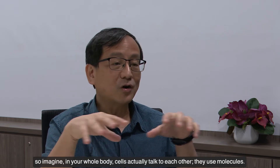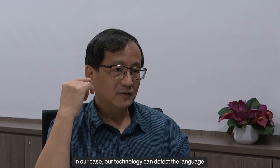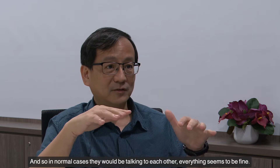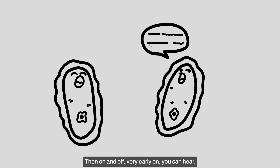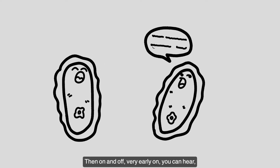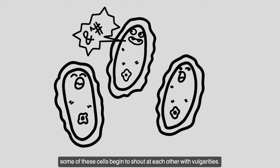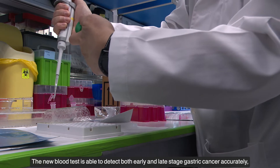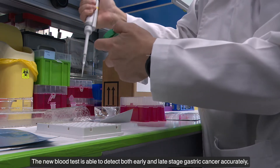Imagine — cells actually talk to each other using molecules. Our technology can detect the language. In normal cases, they'll be talking to each other and everything seems to be fine. Then, very early on, you can hear some of the cells begin to shout at each other with vulgarities. And it's when we hear it that we say this is not good. The new blood test is able to detect both early and late stage gastric cancer accurately.